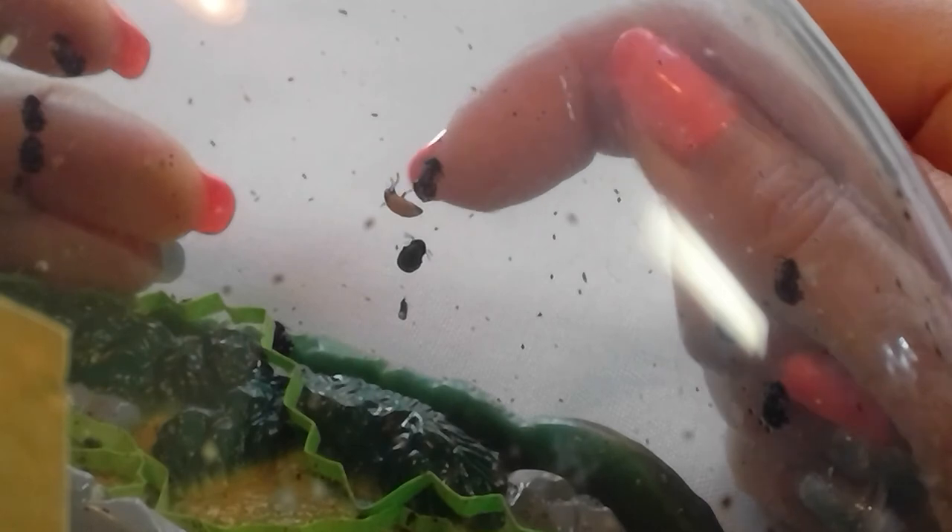He actually has six legs — one, two, three, I can see on this side. And if I can turn it, I can see the three on the other side. That's my little sticky note so I know there you are. Hello. One, two, three — it's hard to see. Now I can see three. One, two, three — I can see five, I just can't see his sixth leg.